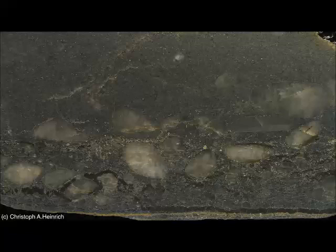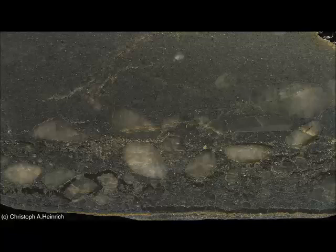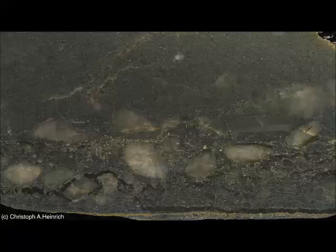Some of the world's best gold deposits can be found in South Africa's Witwatersrand Basin. The Vaal Reef deposit, for example, is gigantic. It coughed up 3,000 tons of gold, which would be worth well over $100 billion at today's prices. However, geologists are still arguing about how the gold got there.